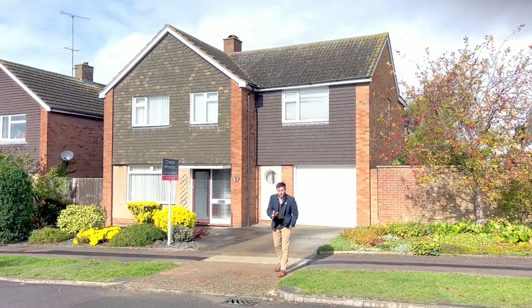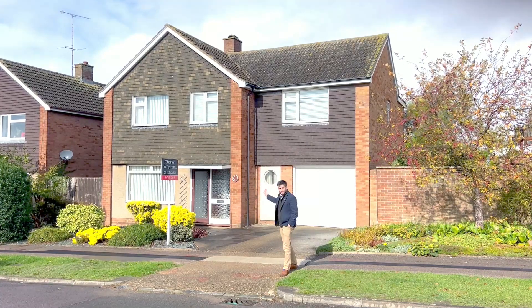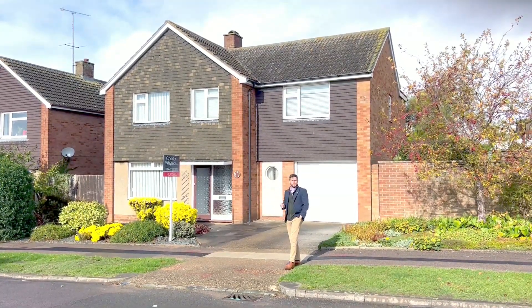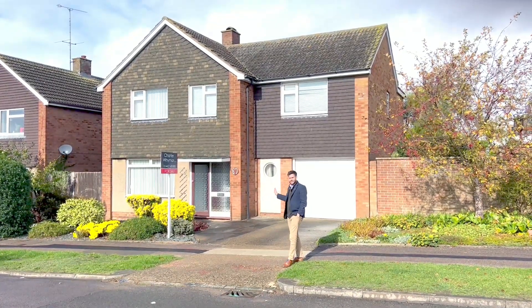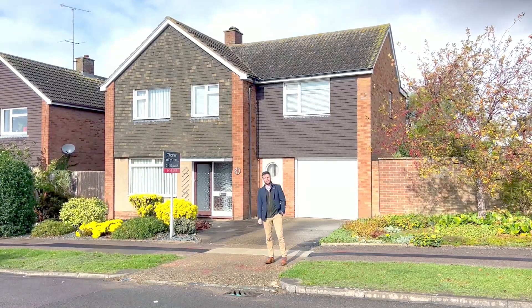Now, if you're looking for a property that you can really put your own ideas on and make into a bespoke large family home, then number 87 Grovelands Avenue here in Hitchin is one you really must come and have a look at. It's already been extended, it's five bedrooms, and you have an opportunity to make it into a great family home.